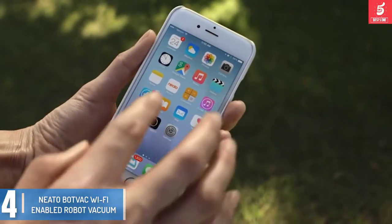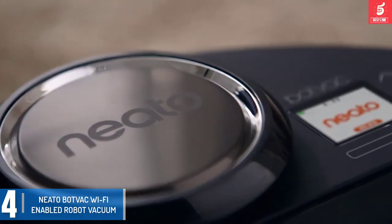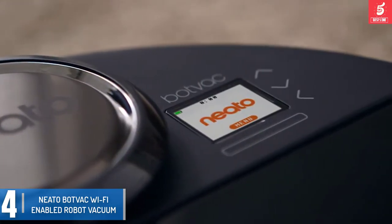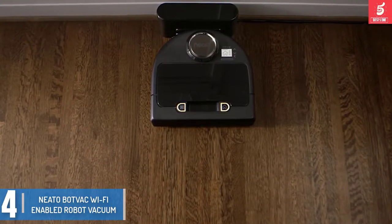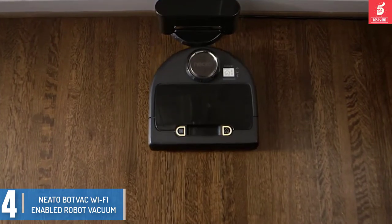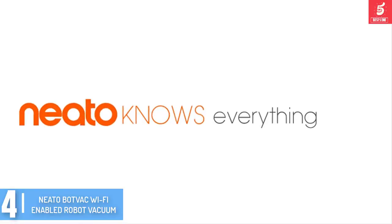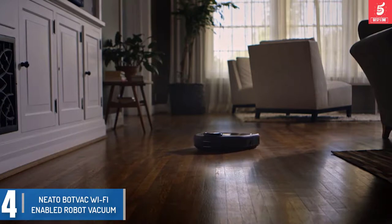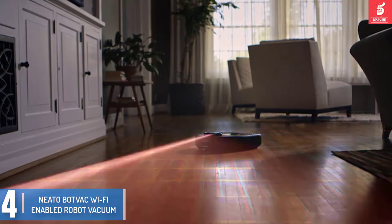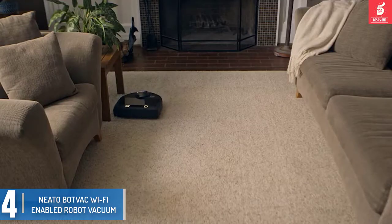Moving on at number 4, we have the Neato Botvac Wi-Fi enabled robot vacuum. There's always one standout in its class, and in today's generation of robot vacuums, this honor belongs to the Neato Botvac. You'll pay more for this robotic unit, but in return you get plenty of advanced technology. Download the Neato app and gain full control over this system as it goes about its tasks via pre-programmed or manual instructions.